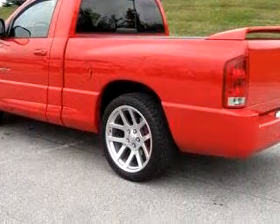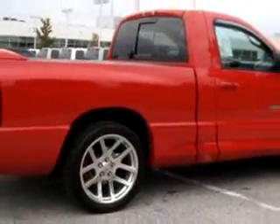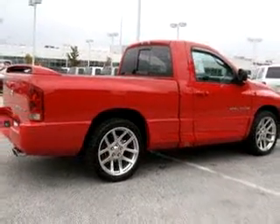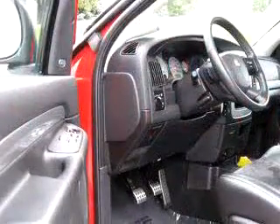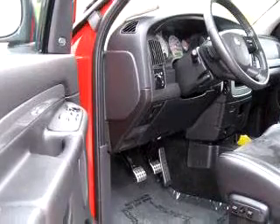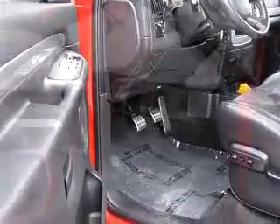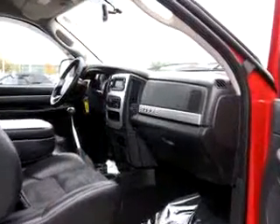Enjoy this utility truck with features like navigation system, leather upholstery, chrome wheels, driver-side airbag, passenger-side airbag, tilt-steering wheel, cruise control, and much more. Get where you need to go, enjoy the drive, and have peace of mind in this 05 Dodge Ram pickup 1500 SRT10.